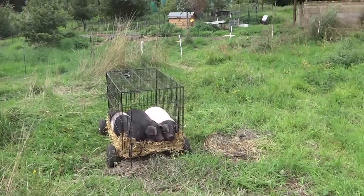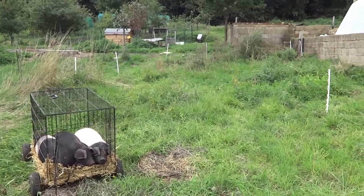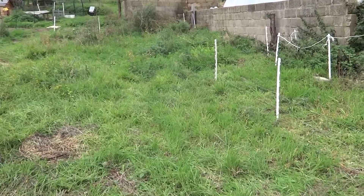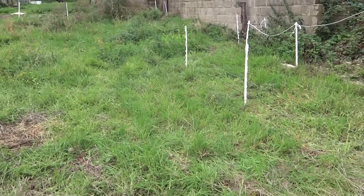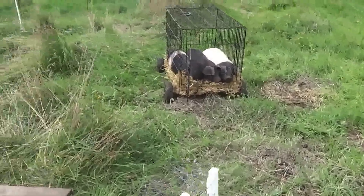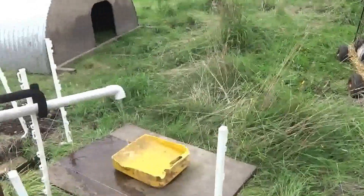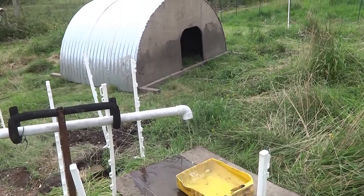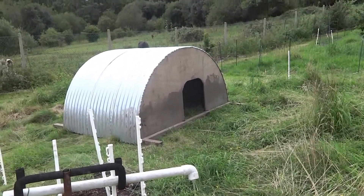This is their new paddock here. It's got a lovely mixture of grasses, alfalfa, and other things growing in there, which I'm sure they'll enjoy eating soon. They have their own drinking fountain with water fresh from our spring, and there's their pig ark.